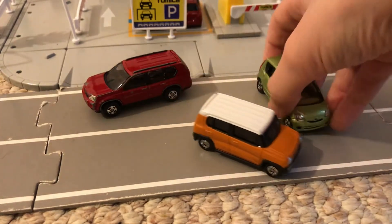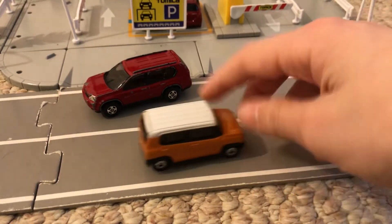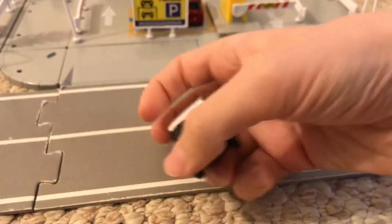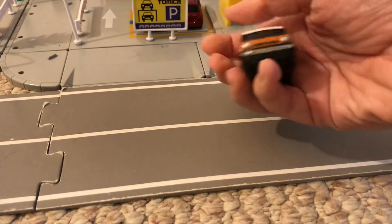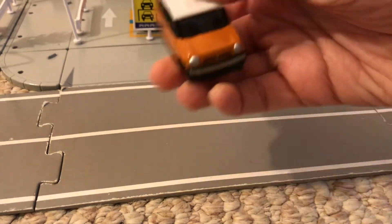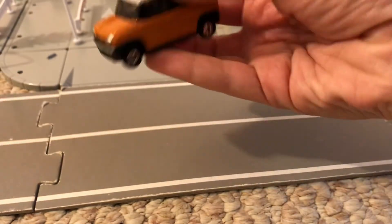Yeah, this is the Daihatsu. Suzuki Hustler — I cannot remember calling it. I just said that with so much enthusiasm — which it wasn't supposed to be like that. But yeah, Suzuki Hustler — oh, it is a very, very cute car.